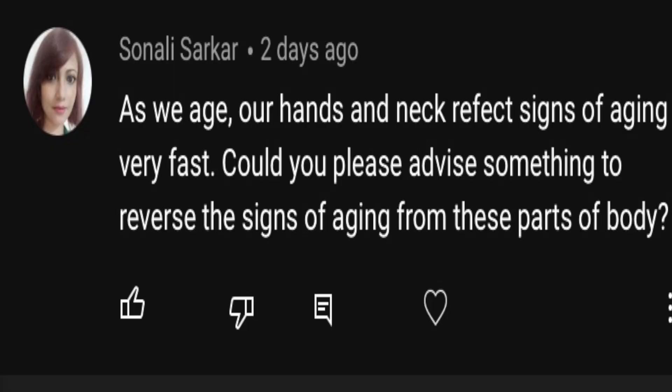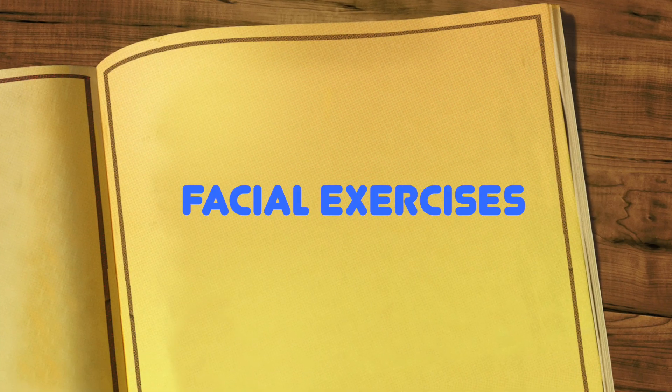This video was inspired by one of you who commented asking for remedies for neck wrinkles, and I thought why not — because this is such a problematic area. Even teens are getting so many wrinkles around the neck because we are literally on our smartphones and laptops all the time. After this I'm going to share some massages, but first let's do this exercise.